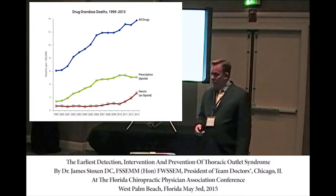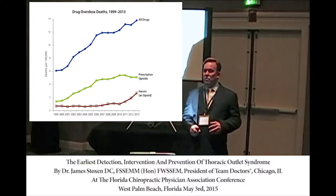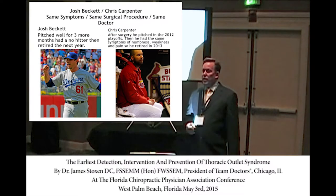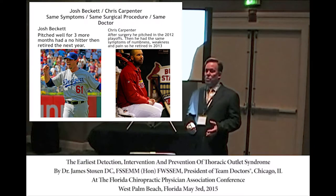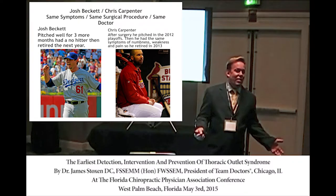Complications leading to death could also occur. Unfortunately, you see pitchers — I won't mention his name — who had the first rib removal and then threw a no-hitter, and patients think that's the answer, that it could even improve performance.